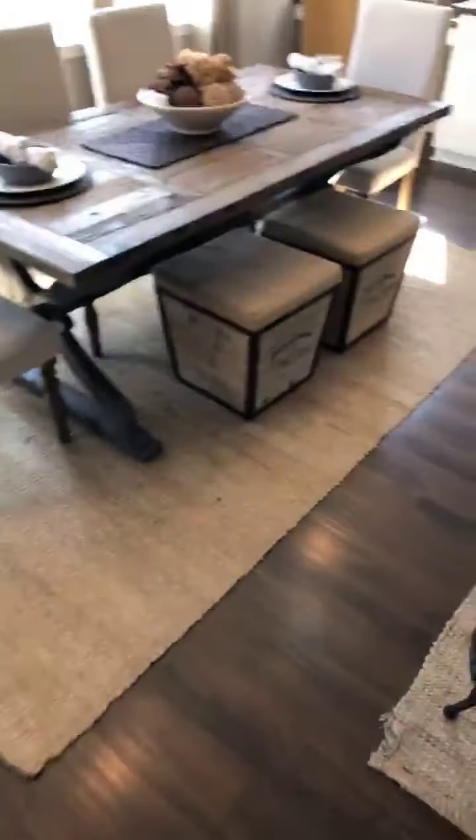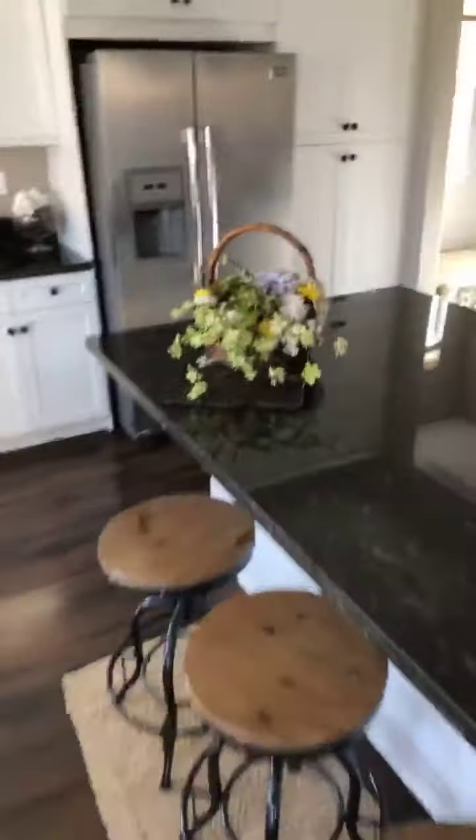What's up everybody! Just wanted to walk you through a new listing I just got in Rosina Ranch.